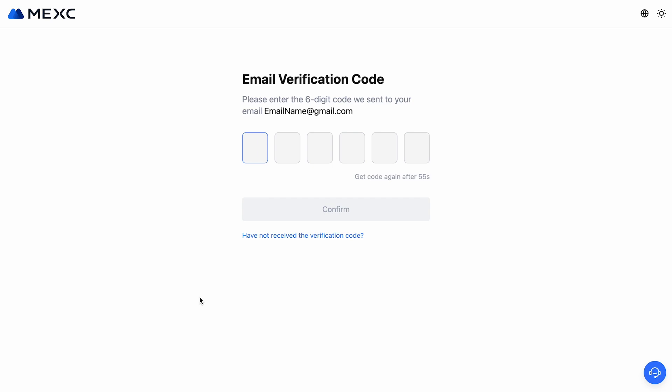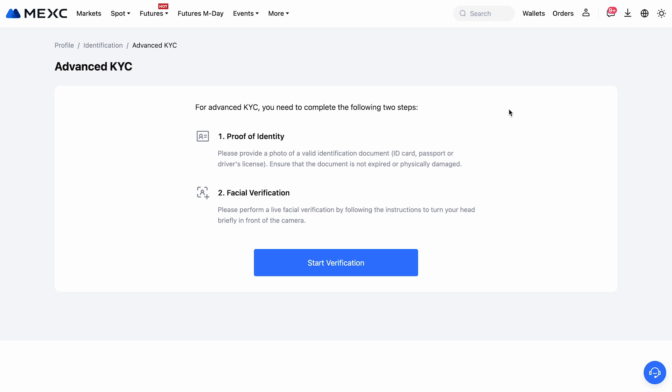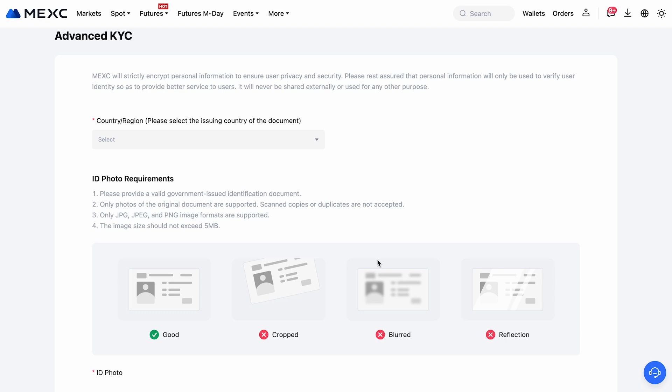You'll be prompted to go through verification right away. This is necessary to enhance security and unlock additional features on the platform. It helps protect your funds and provides access to higher deposit and withdrawal limits. Simply provide the required identity documents such as a passport or driver's license. You'll also need to take a selfie to confirm your identity. After submitting your information, verification usually takes a short amount of time. Once verified, your account will be ready to use all the features of the platform.